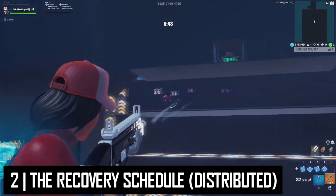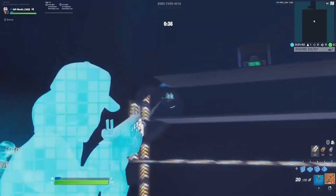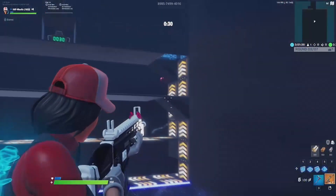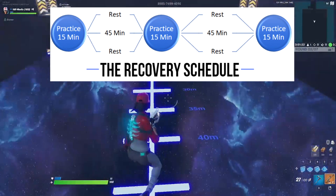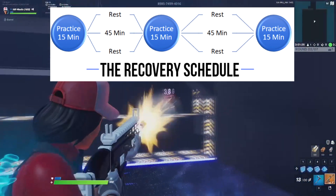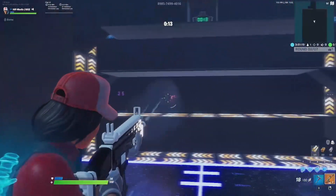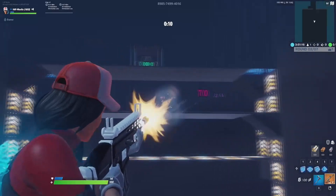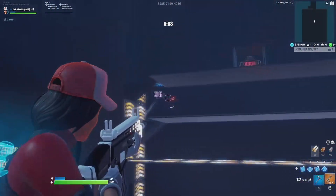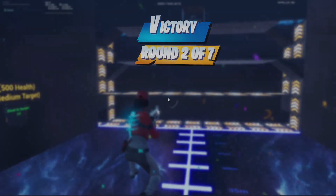The next practice schedule is the recovery schedule, also known as distributed practice. This is a spaced practice interval in which the practice time is equal to or less than the rest time. For example, 15 minutes of aim training followed by a 45-minute break and then another 15 minutes of aim training. Distributed practice results in the most learning per training time, although the total training time is going to be increased. It's going to be most useful in the noob phase. With adequate rest periods, performance can be improved without the interfering effects of fatigue or increasing safety issues, and it's perfect for new players learning the mechanics of a game.